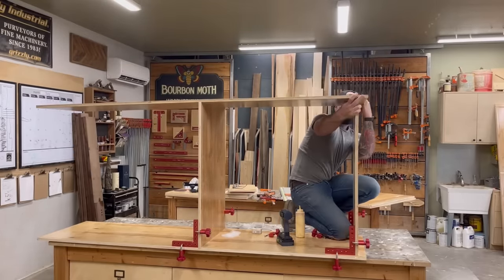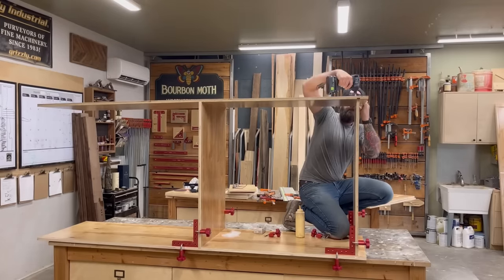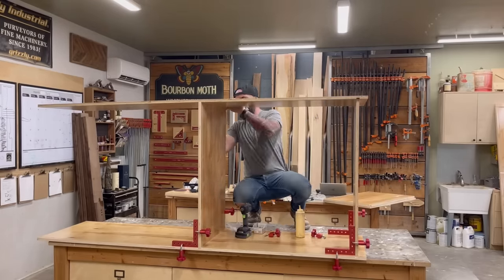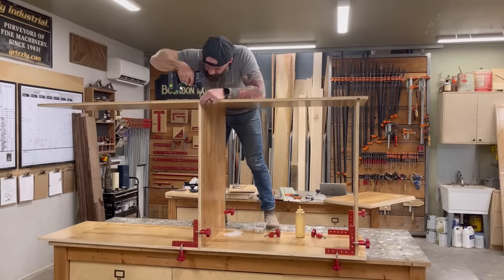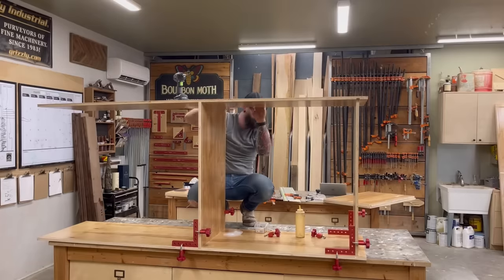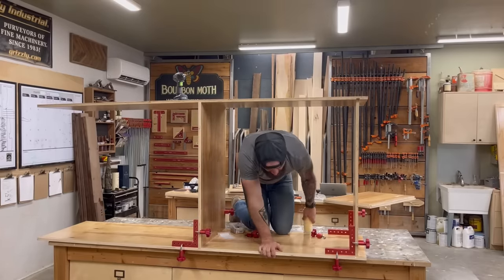With one side assembled, I hop up onto my workbench and secure the other side with just a little glue and a few screws, making sure it is perfectly flush with the front of my cabinet carcass. If it's not flush, hooking your face frame on later is going to be a royal pain. Once it's nice and secure, you can climb on down from your workbench.